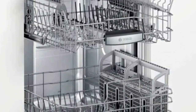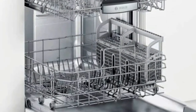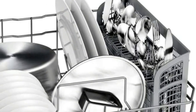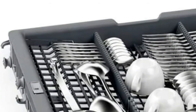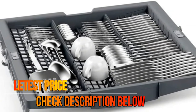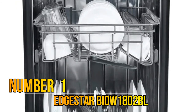Number 2: Bosch SHXM78Z54N. Features include 16 place settings, CrystalDry Technology, Flexible 3rd Rack, Touch Control Technology, Easy Glide Rack System, Rackmatic, Precision Wash, InfoLight, Flex Space, AquaStop, SPED60, Extra Dry Option, Load Size Sensor, Sanitize Option, Stainless Steel Full Tub, 6 Wash Cycles, 5 Wash Options, Energy Star Rated, and Black Stainless Steel.